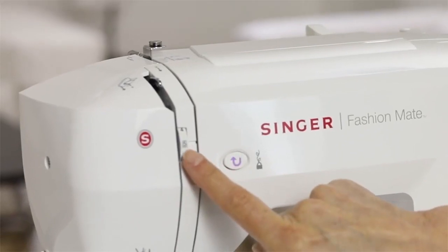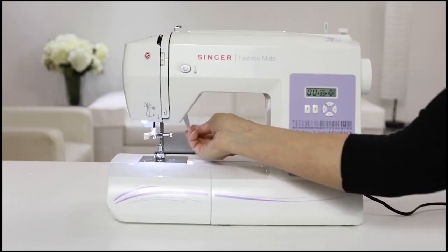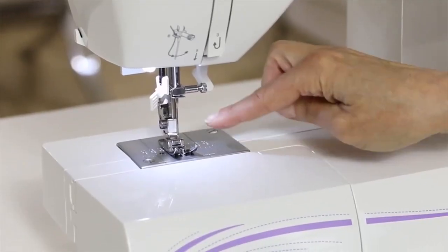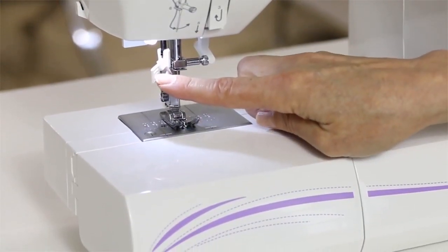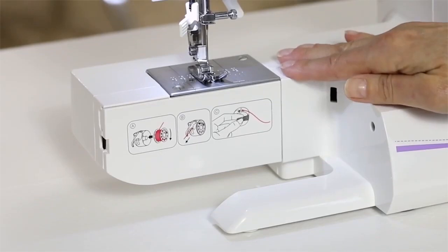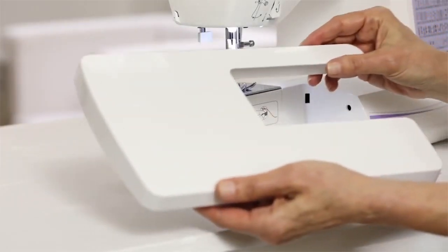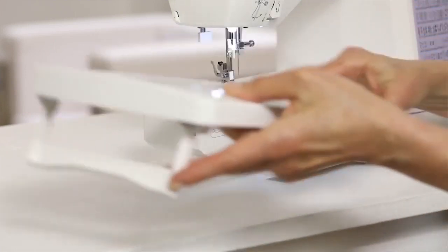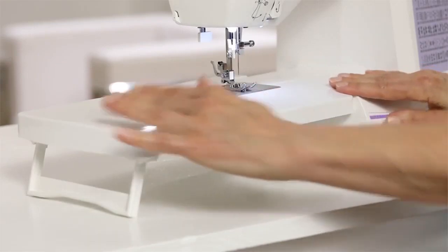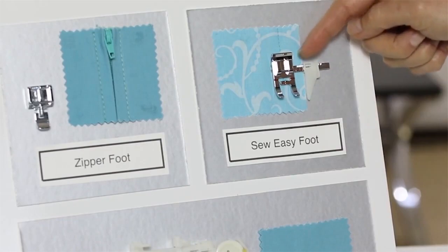With its maximum sewing speed of 750 stitches per minute, the 5560 Fashion Mate can sew your projects up in no time. It also features an extra-high presser foot lifter, offering you more space for multiple fabrics. With the free arm, the 5560 Fashion Mate allows you to sew cuffs, collars, pant hems, and other smaller areas. It also comes with an extension table for larger projects, a hard-sided cover to protect your machine from dust, and every 5560 comes with a 25-year warranty.